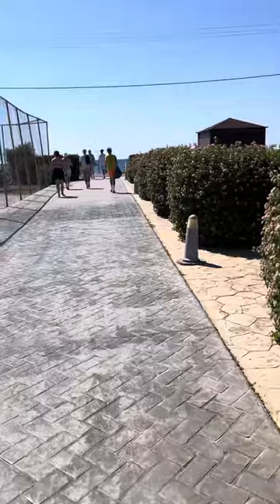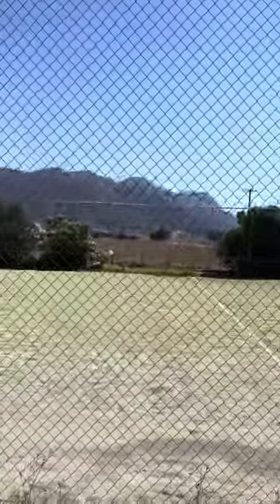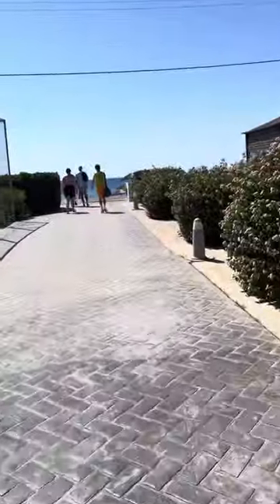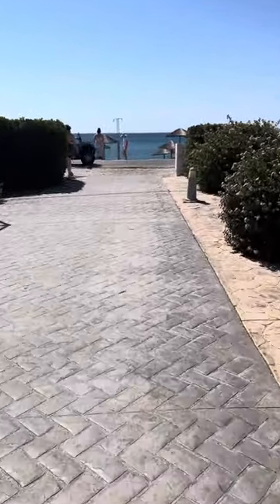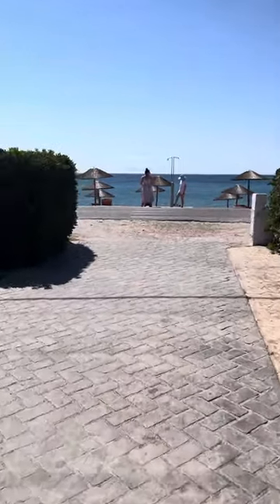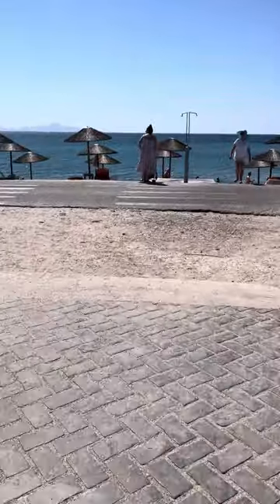And the beach is just coming up now. You can see those stunning mountains. So you've literally come to the road here where the quad bikes went past. This is where the beach is, at the bottom of the hotel — absolutely beautiful.